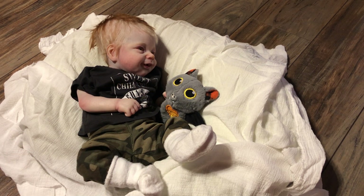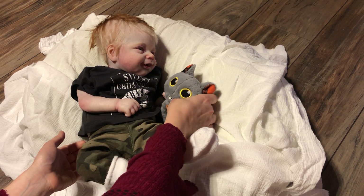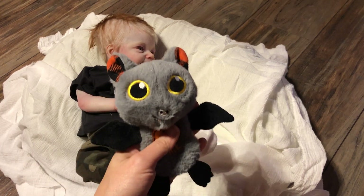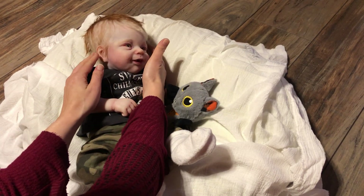We might be changing Lestat. He's getting to know his new little friend, his vampire bat, and just enjoying life.